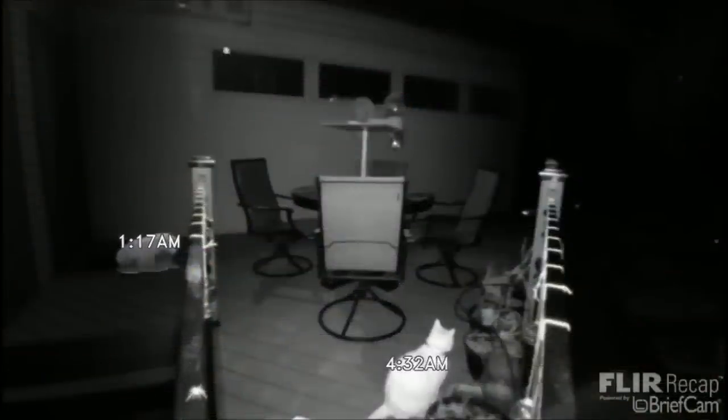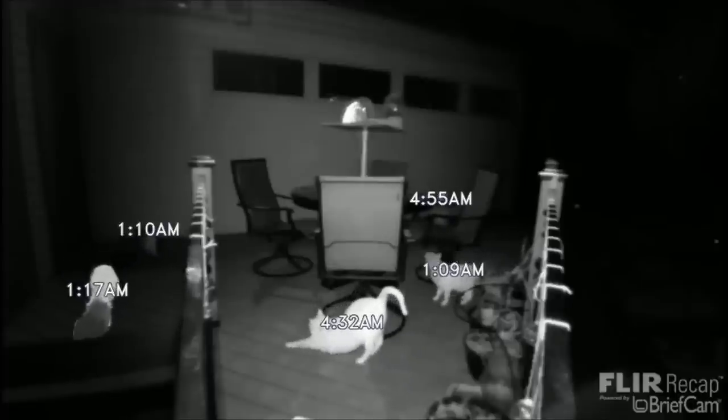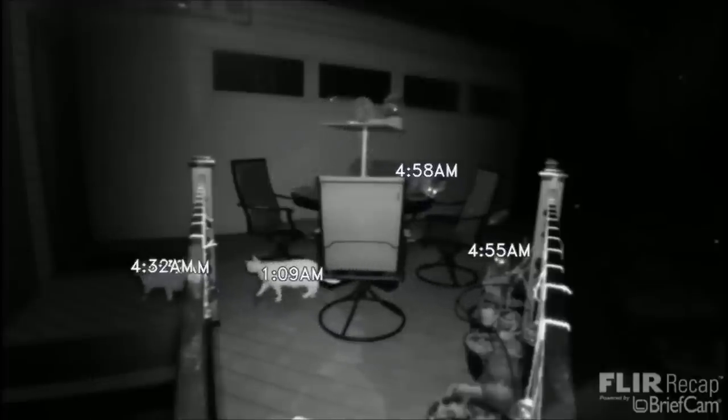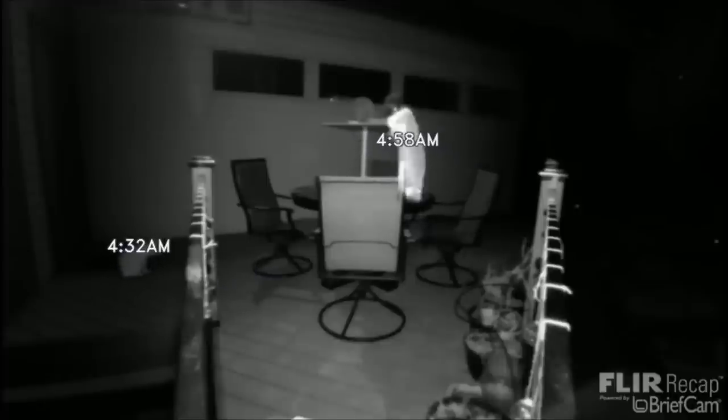Check out that spider in the lower left — that infrared is really, really effective. You can see the cat wandering around at various times throughout the night, except when the raccoons show up at about 4:55 AM. There's a husband and wife raccoon team there, and it's interesting that when the motion-detection-enabled light comes on, the raccoons don't even flinch.